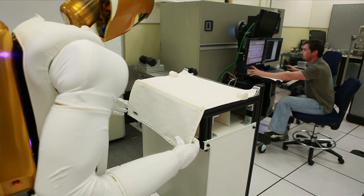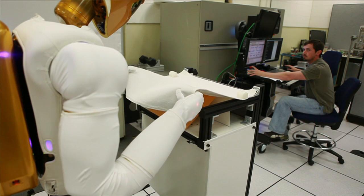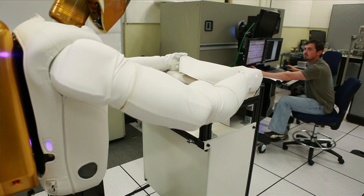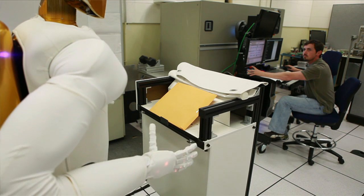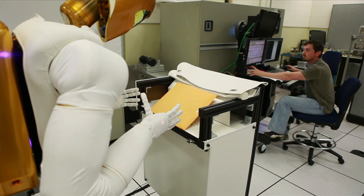Robonaut was designed to be a human assistant, just the same way a nurse would be to a doctor in an operating room. You can think of Robonaut as helping a human worker set up a worksite, tear down a worksite, hand him a tool, please hold this for a while. We want to use Robonaut in the same exact way on the space station and help the crew in a lot of those same types of capacities.